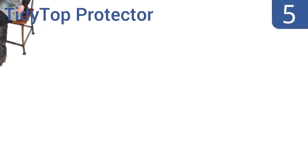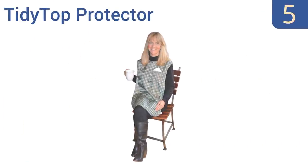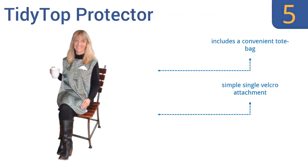Halfway up our list at number 5, the stylish Tidy Top Protector guarantees to get softer and nicer with every wash, while remaining completely stain-proof. This reversible design offers a solid and patterned option, plus it has a handy pocket on each side for easy access to your keys or wallet. It includes a convenient tote bag and a simple single Velcro attachment, but it may not fit larger neck sizes.